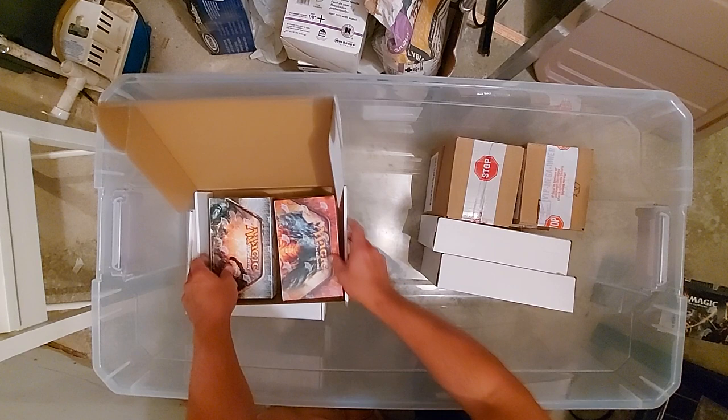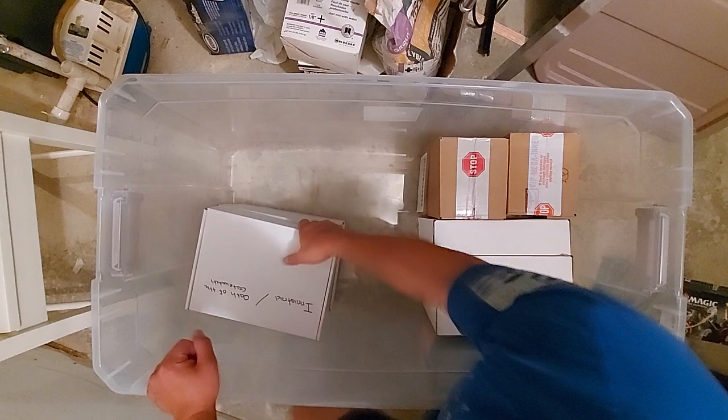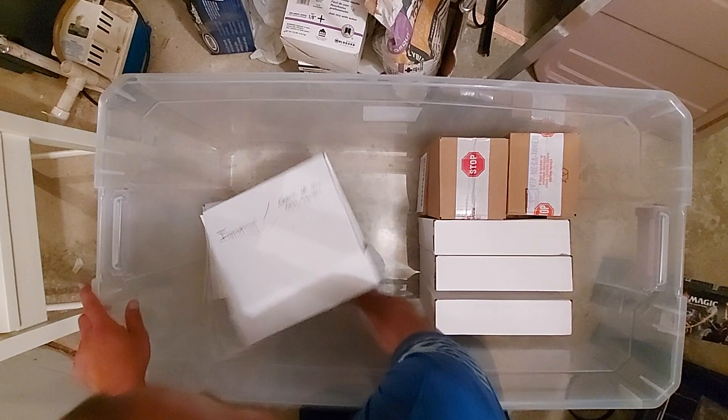This is years of love, guys — years of love. Innistrad and Eldritch Moon. I'll slide these out a little bit just so it's easy to open. There they are — that is OG Innistrad.